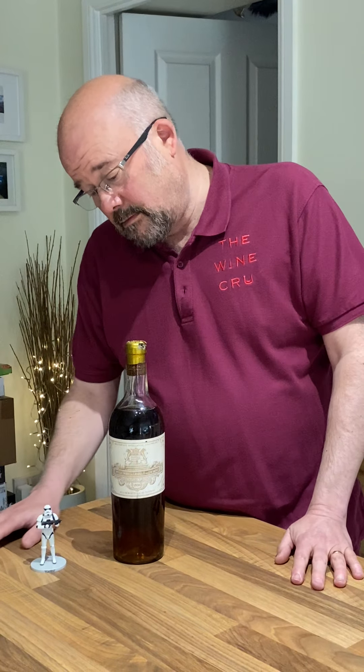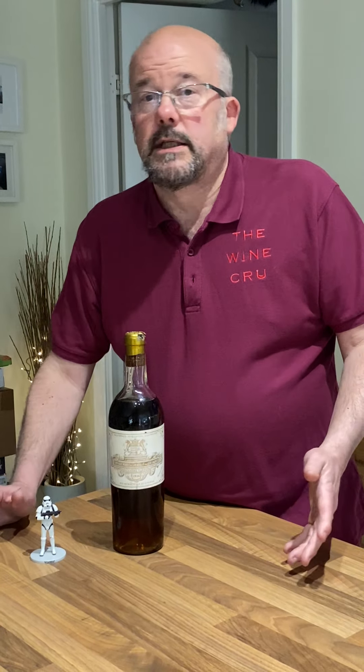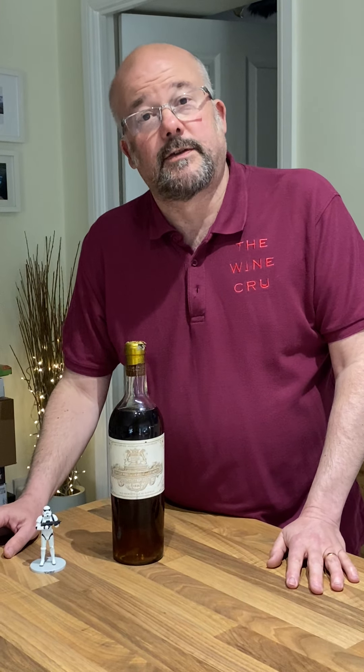It's got a glorious deep colour and it should be all orange peel, honeyed — those kind of flavours. So yeah, there we are. Thanks very much.